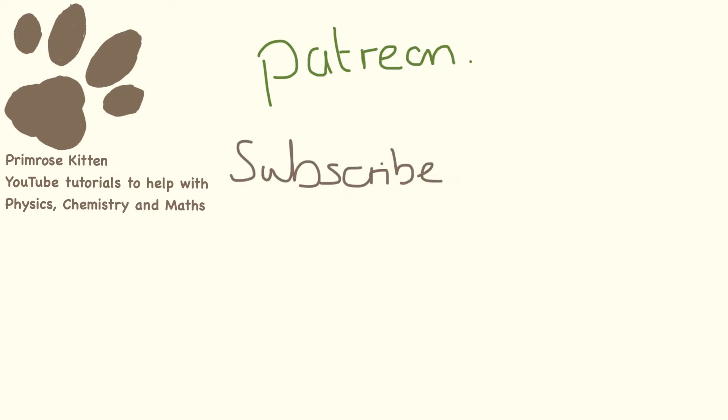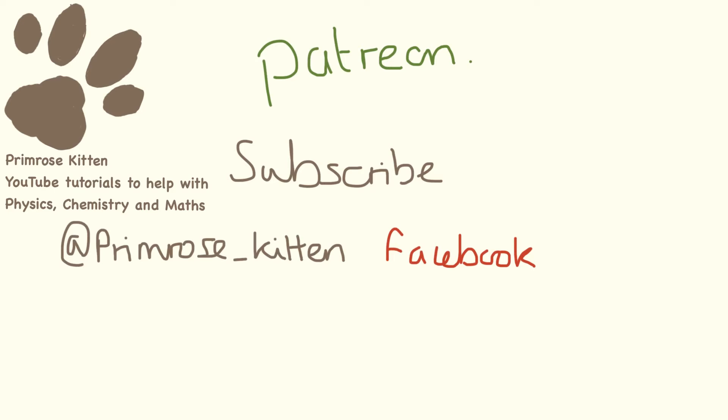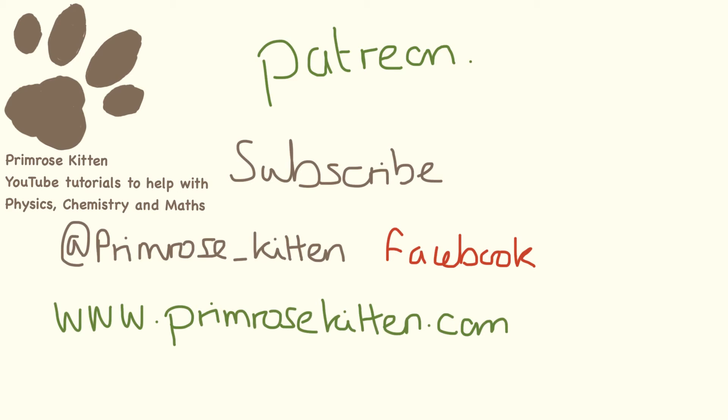I really hope you found this video helpful. You can join my online classroom at Patreon where you will get weekly assessments to keep improving and support me. Subscribe to the YouTube channel so you don't miss anything. Follow me on Twitter or like me on Facebook. For extra resources, blogs, and all of the videos in order, visit my website PrimroseKitten.com. Thanks for watching — any comments, questions, or corrections down below please.